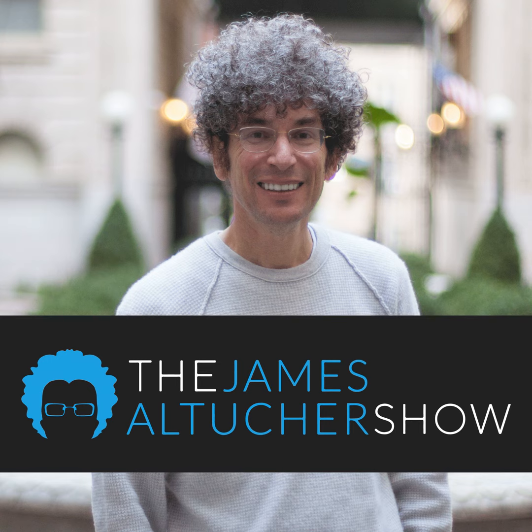This isn't your average business podcast, and he's not your average host. This is the James Altucher Show. Today on the James Altucher Show.